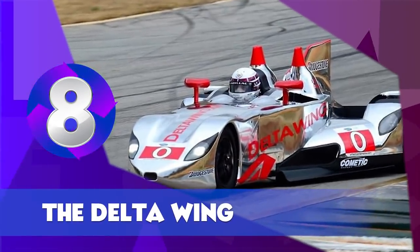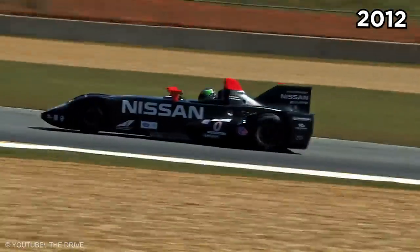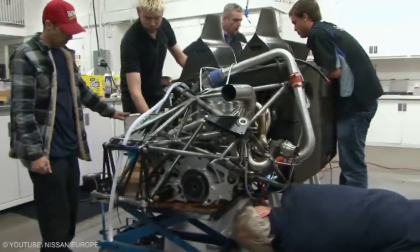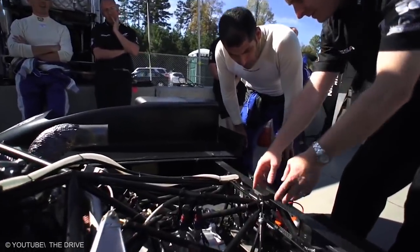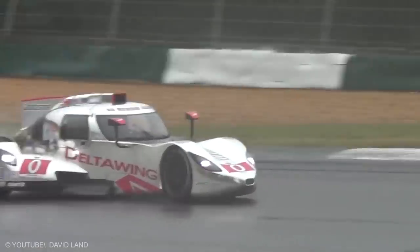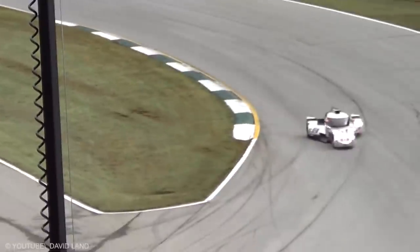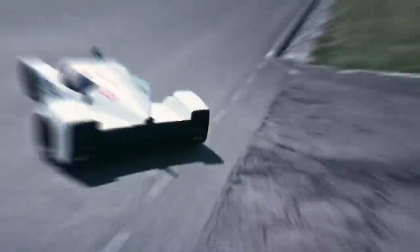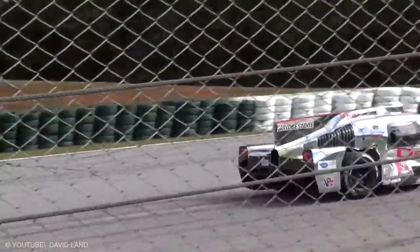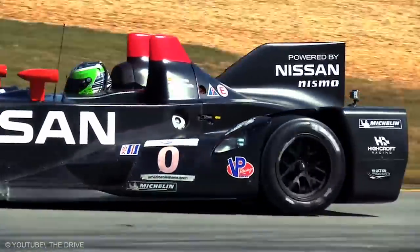The Delta Wing. Designed by Ben Bobley in 2012, the Delta Wing was produced by Nissan. The engine of this vehicle had a triangular, aeroplane-like shape. The idea behind the unique design is that it makes the car structurally advantageous and dynamic in terms of speed. The Delta Wing was used on several occasions but was never produced in large numbers. The car is now no longer used in races due to regulation changes — quite a pity, as it looks like a cool aeroplane on the ground.